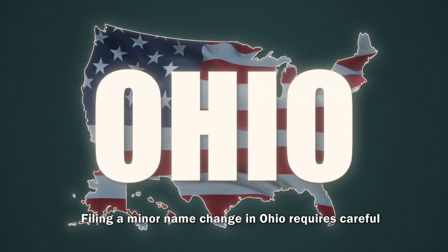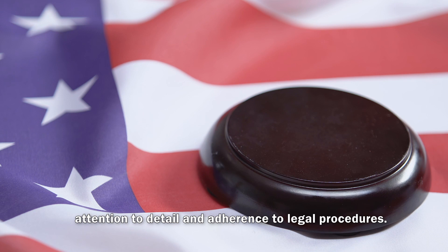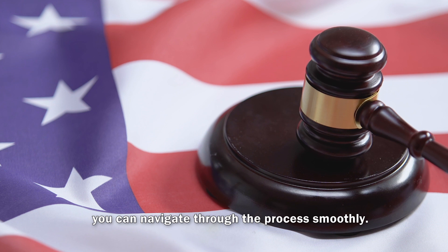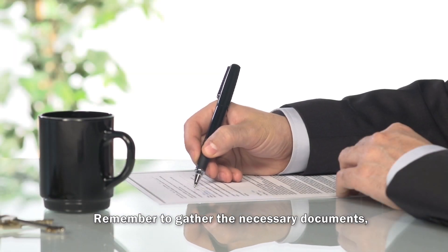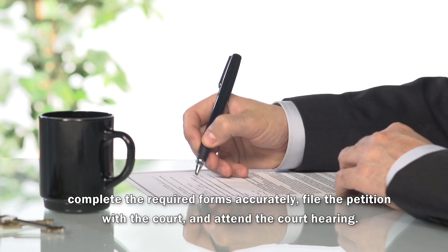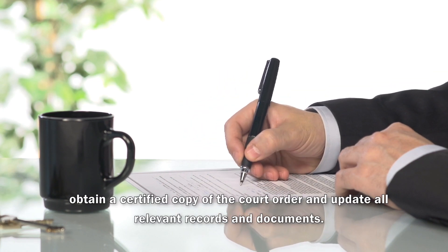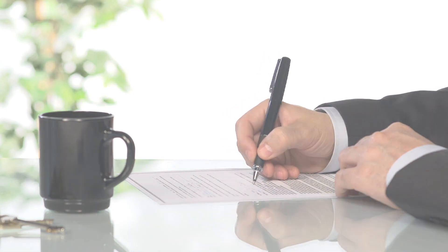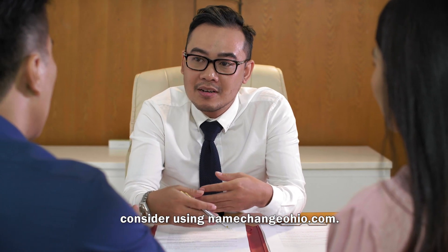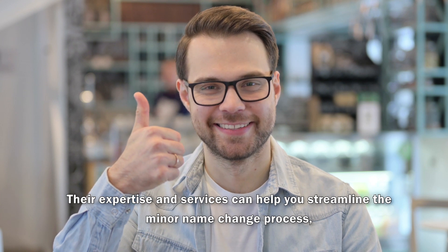Conclusion. Filing a minor name change in Ohio requires careful attention to detail and adherence to legal procedures. By following the step-by-step guide outlined in this video, you can navigate through the process smoothly. Remember to gather the necessary documents, complete the required forms accurately, file the petition with the court, and attend the court hearing. Finally, obtain a certified copy of the court order and update all relevant records and documents. If you want professional assistance and a stress-free experience, consider using NameChangeOhio.com. Their expertise and services can help you streamline the minor name change process, ensuring a successful outcome.